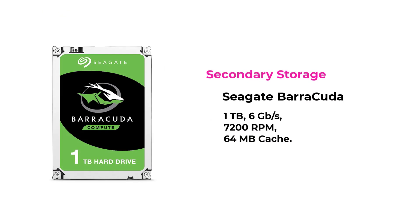For secondary storage, I am selecting a hard disk from Seagate, with 1TB of storage space, 6Gbps transfer speed, 7200 RPM, and 64MB cache.